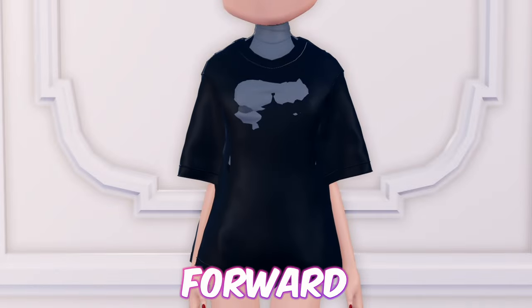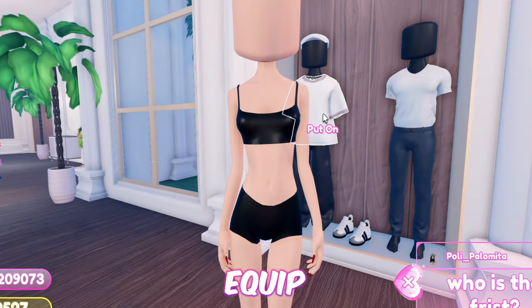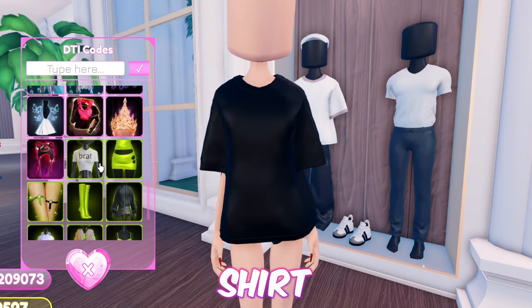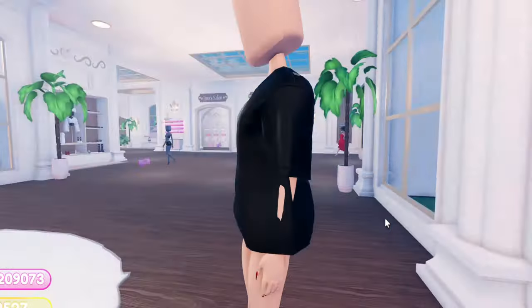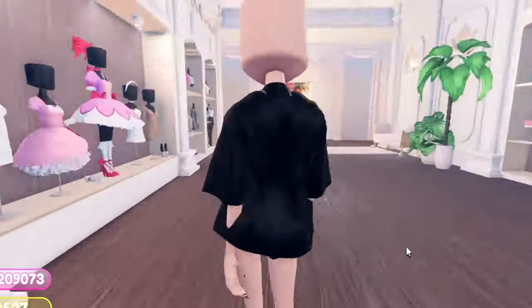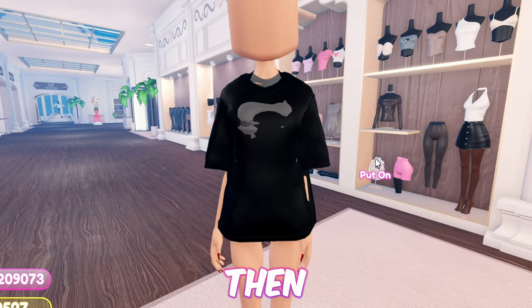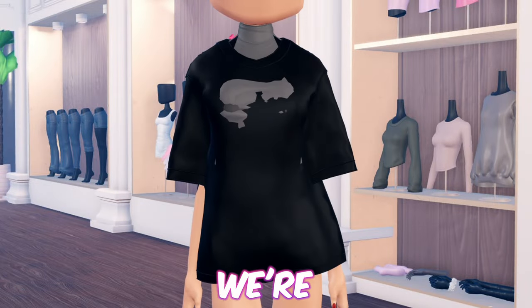Moving forward, we have a simple pistol graphic t-shirt. First equip the baggy t-shirt. Then equip the brat shirt and toggle it to the second version. Now add this top. Then add this top. Then this one. And just like that, we're done with this hack.